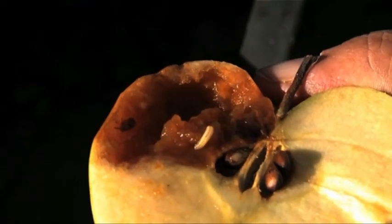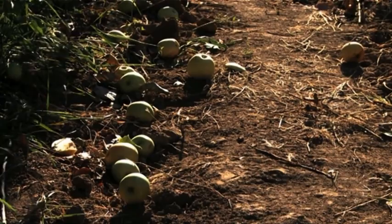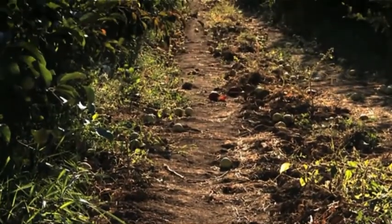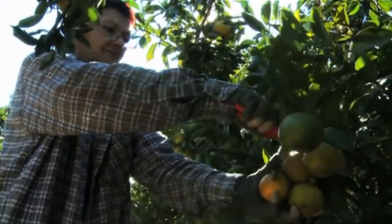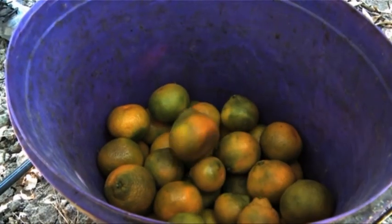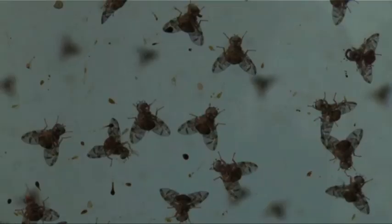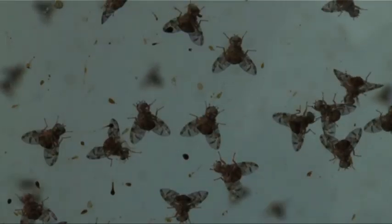Croatia needs to find a way to produce pest-free fruit without the use of insecticide. They're doing this in cooperation with the International Atomic Energy Agency and the FAO, or Food and Agriculture Organization, using the sterile insect technique known as SIT.